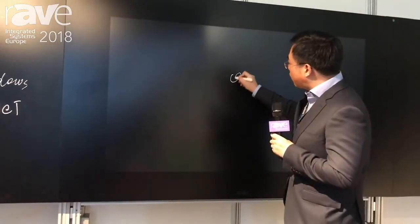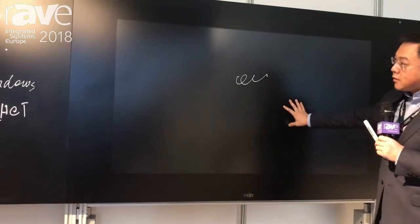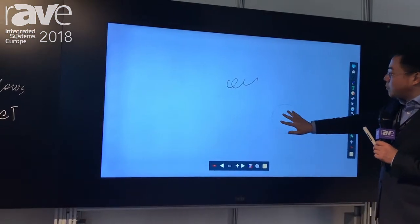You can write on the surface as you would on a normal blackboard. And when you turn the screen back on, you see it's a capacitive touch large screen with multi-touch capability.